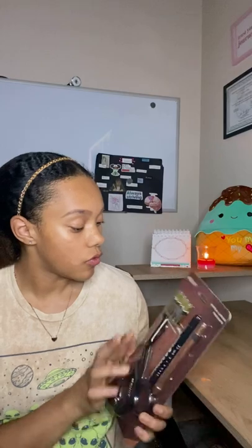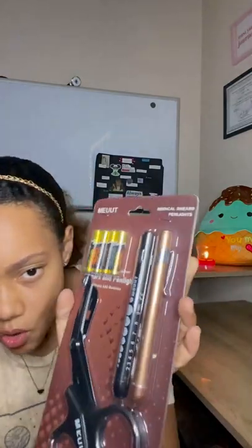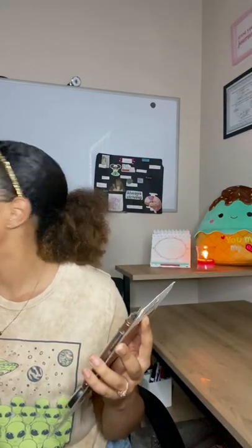I got a pack that includes medical shears and pen lights — two pen lights with four replacement batteries. The pen lights have measurements on them. I also have a separate pair of medical scissors that are pink with a rainbow finish — so cute! Those are the wound care scissors I got for cutting bandages and things like that.